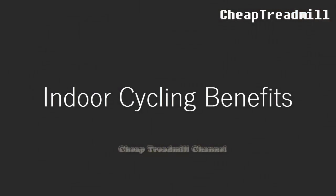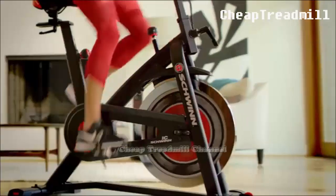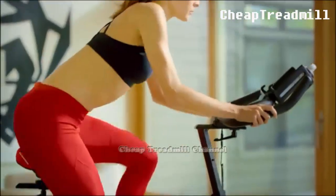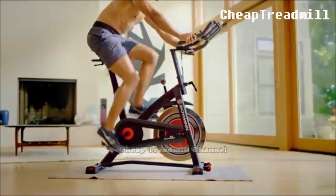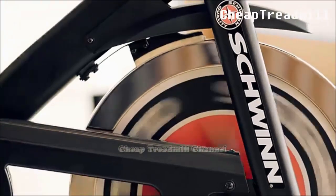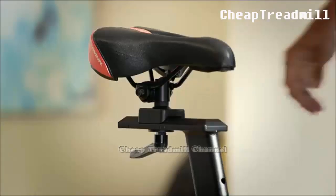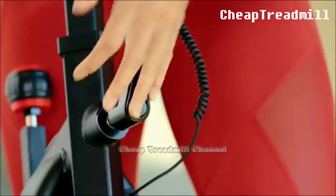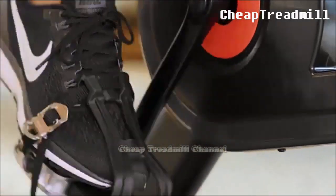Riding a stationary bike is obviously the closest you can get to outdoor cycling while remaining indoors. Like the treadmill, you can compensate for the lack of hills and wind by increasing the machine's resistance. Stationary cycling is a non-impact exercise, making it ideal for overweight exercisers or those who want to minimize the stress on their lower bodies. Additionally, exercisers with low back problems can use recumbent bikes to help support their backs, although upright bikes typically offer a more intense workout with a greater range of motion.